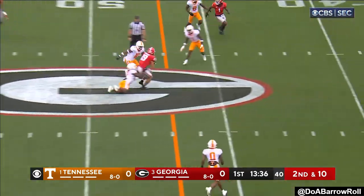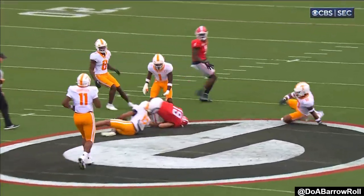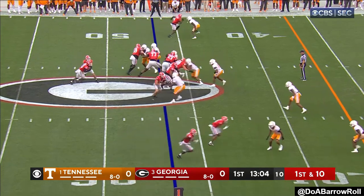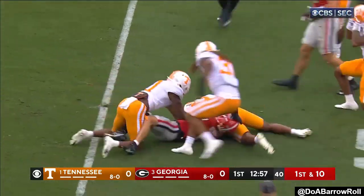Bennett over the middle again, this time in some traffic to Bowers. He'll be tight sometimes, but he'll also get the matchup he wants against a strong seed. From the 47, Tennessee thinking about a blitz. Edwards trying to bounce it offside, and the ball is out. Tennessee almost had it, and Bennett—